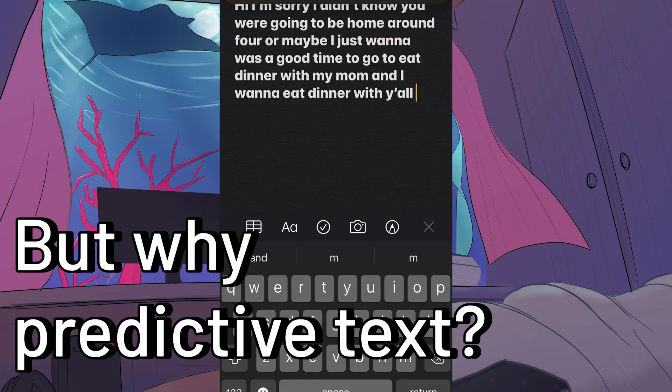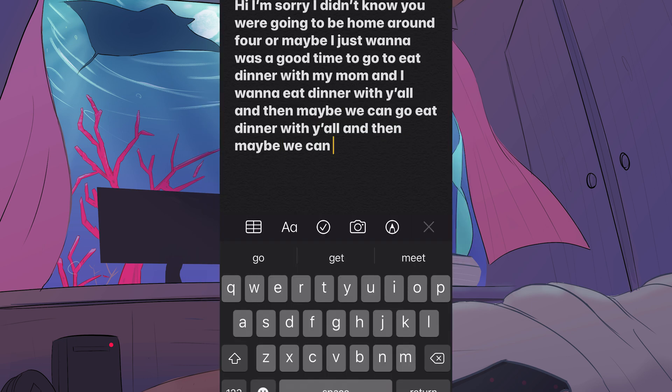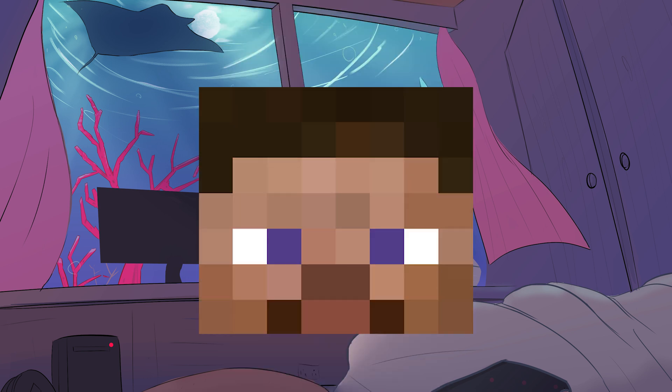But why predictive text? What if you put the same logic where you predict or auto-complete the next pixel for an image, just like when you keep tapping the predictive text where it creates a long and confusing paragraph, but instead produce an image?